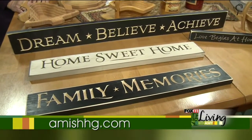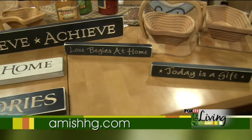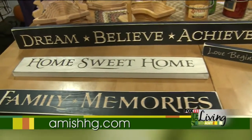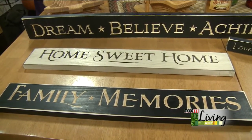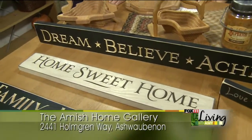You have a lot of neat signs throughout the store that you can hang in your kitchen, your dining room, your bedroom, your family room — lots of beautiful sayings. We do have a lot of different sayings, and a lot of things are really family-oriented, for people to give as gifts for family members and friends. These happen to be made by a small Amish company as well.